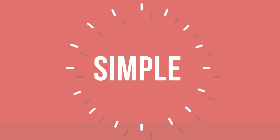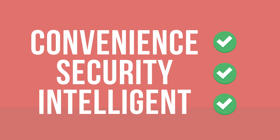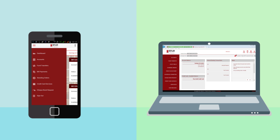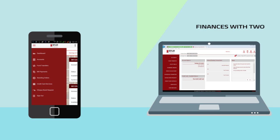And how do we do that? Simple. We rely on convenience, security and intelligent help to offer you the very best. Manage your funds anywhere with a unique ID that's uniform across the mobile app as well as internet banking. Talk about convenience.